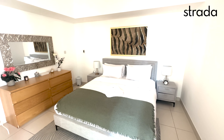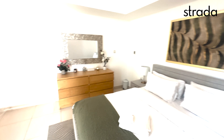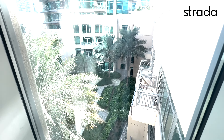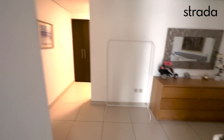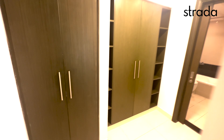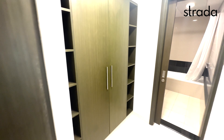From the living space we have direct access into the spacious bedroom, again with views overlooking the courtyard. A really good sized bedroom with a walk-in wardrobe to the left side.